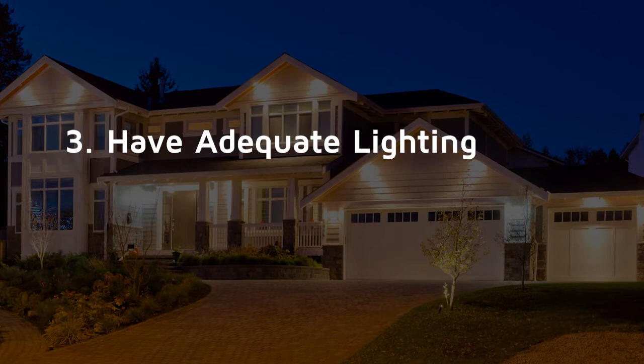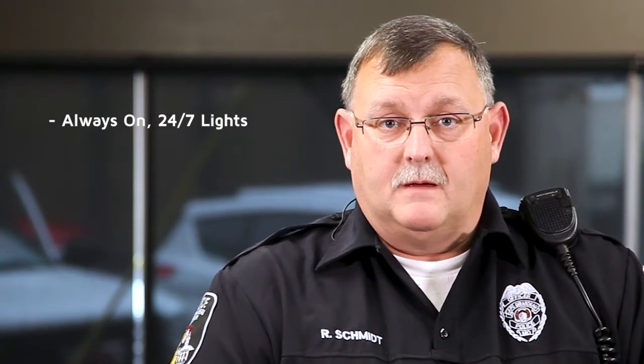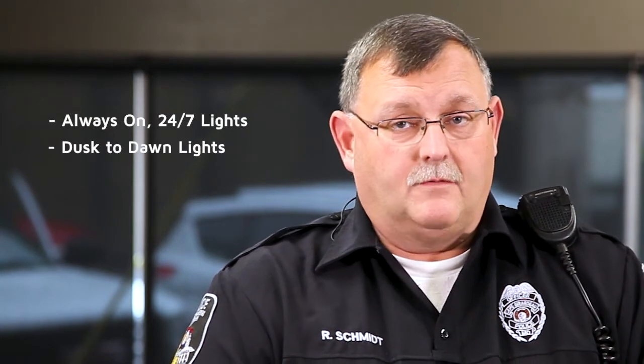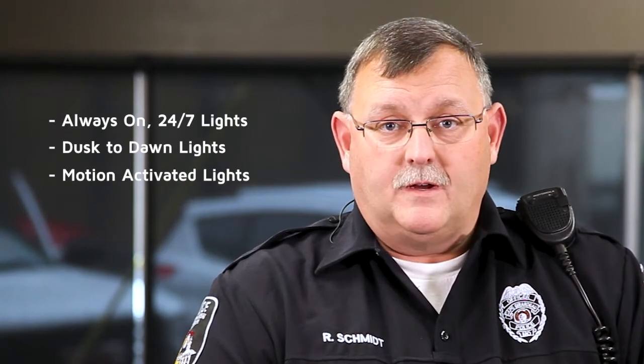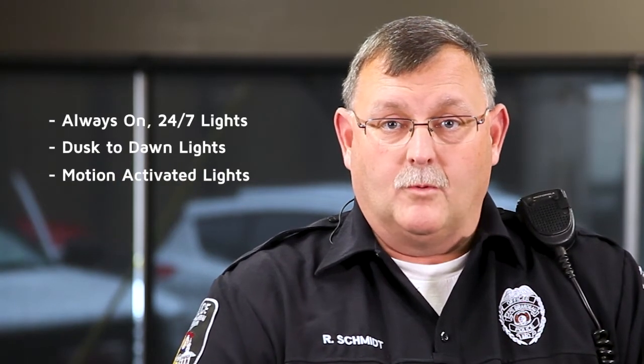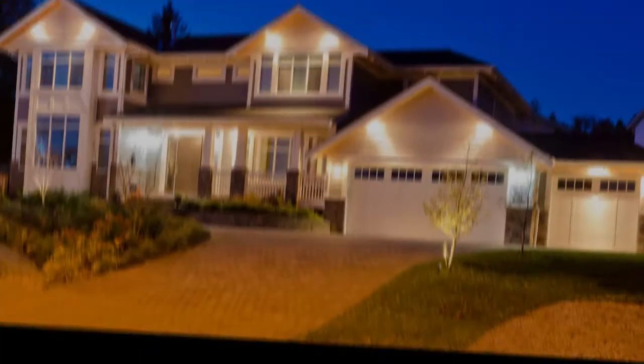And the third tip: adequate lighting. The type of lighting that you buy and use is a personal preference. If you want to leave them on 24-7, if you want to buy a dusk-to-dawn light, or if you prefer motion sensors — they're all good. It just depends on what the homeowner wants. Bright lighting is the most effective way to keep your property safe.